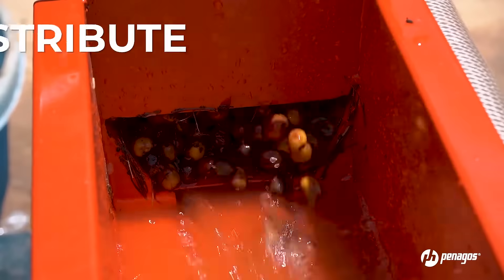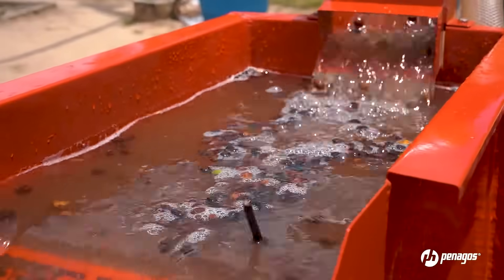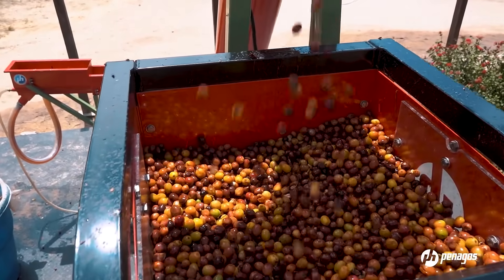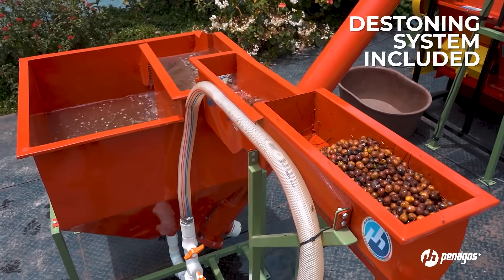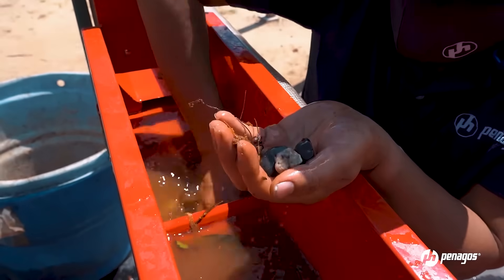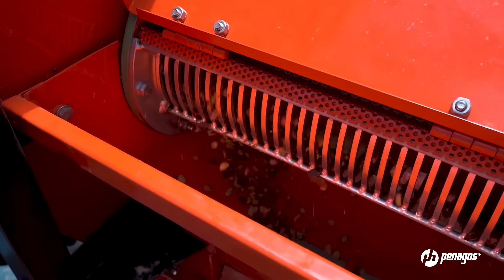This equipment is designed to distribute, destone, and float cherry coffee. It includes a destoner to remove stones and heavy elements, ensuring the life of the pulping equipment and avoiding damage to the pulping sleeve, which reduces the risk of splitting coffee and losing beans during pulping.